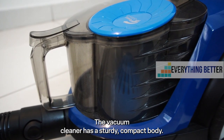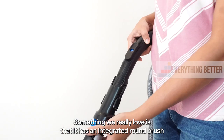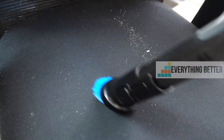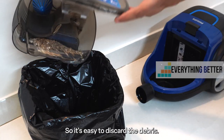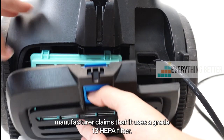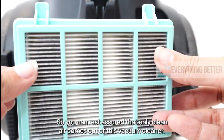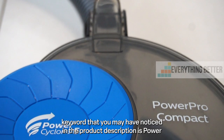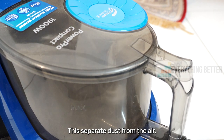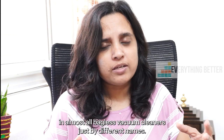First off, the features. The vacuum cleaner has a sturdy compact body. It has a stainless steel wand which can be extended to reach the ceiling. Something we really love is that it has an integrated round brush and a crevice tool, which means they are always within your reach. As the name suggests, the vacuum cleaner is bagless, so it's easy to discard the debris. It has a filter in the dust container and on the air outlet. The manufacturer claims that it uses a grade 13 HEPA filter, so you can be rest assured that only clean air comes out. A key word you may have noticed in the product description is power cyclonic technology — essentially, air swirls in the dust container like a cyclone to separate dust from the air. This is not something specific to just Philips Power Pro but is seen in almost all bagless vacuum cleaners, just by different names.